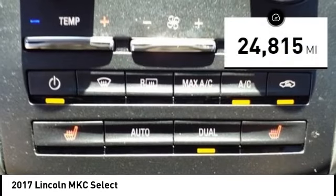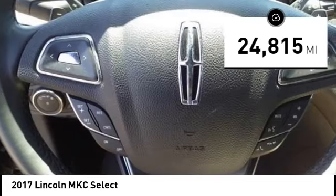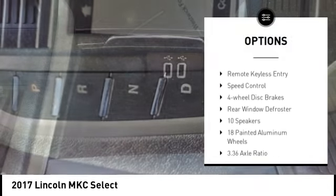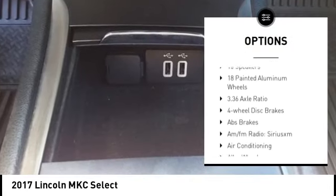This vehicle has less than 25,000 miles. Here are some of this vehicle's great options: electronic stability control, alloy wheels, rear spoiler, power lift gate, brake assist.